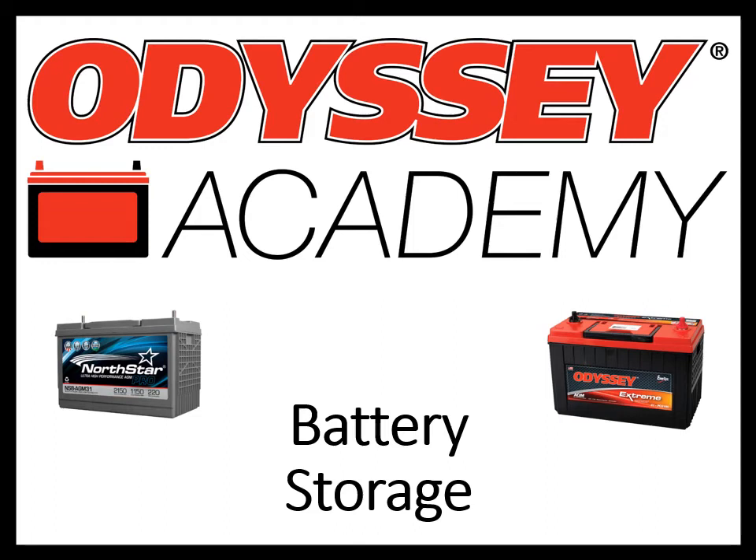Hi, welcome to Odyssey Academy. I'm Stacey Delzite, Manager of Transportation Technical Solutions here at Intersys. Before we get started, I just want to give a little background on why we are showing Odyssey and Northstar branded batteries in the presentation today.